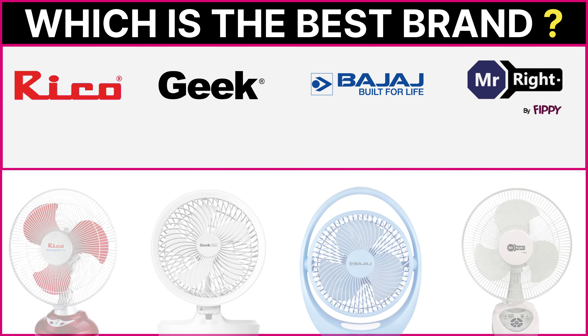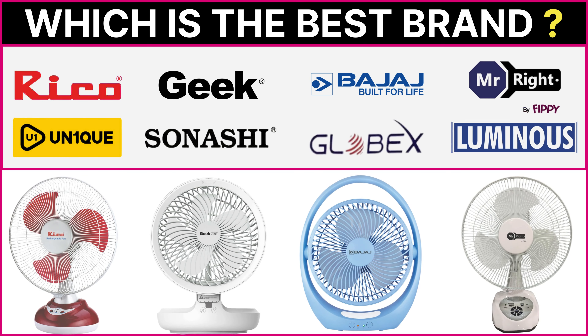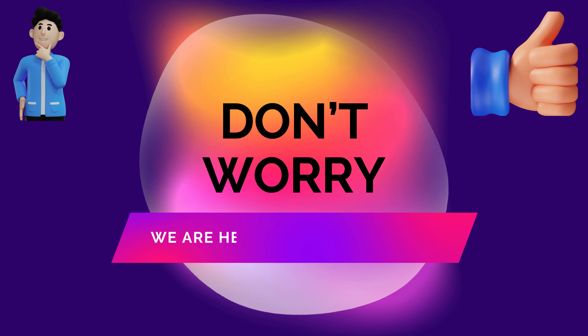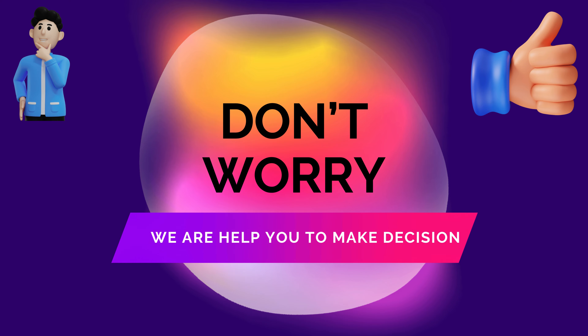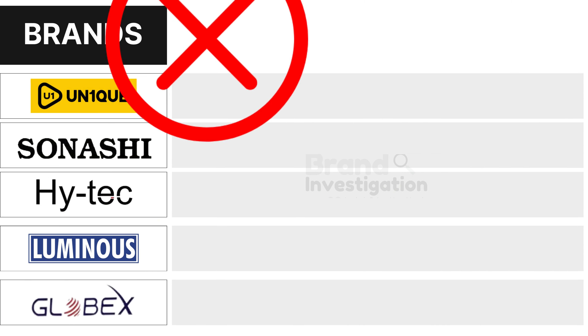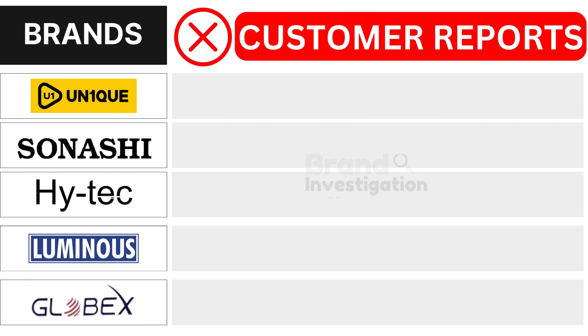Wondering which rechargeable table fan brand is the best? Let's figure out the smartest choice for you. We are here to guide you in making the right decision for your rechargeable table fan purchase.